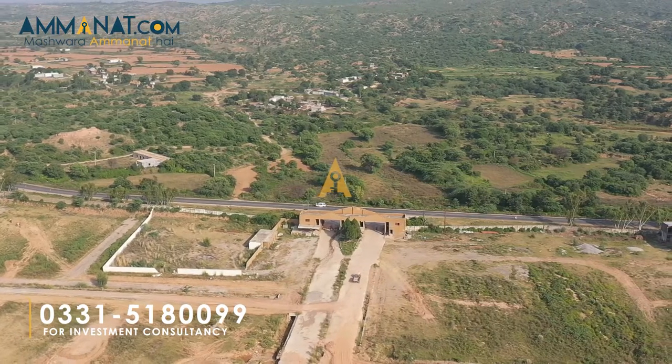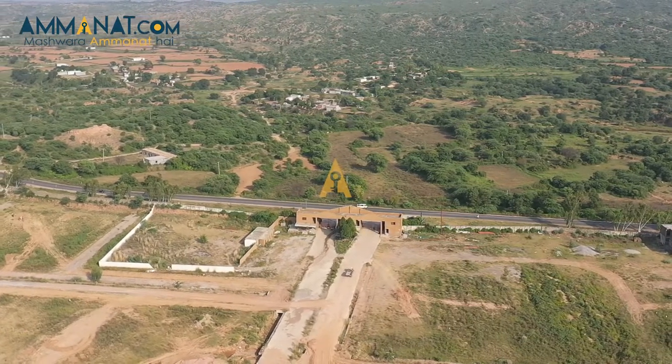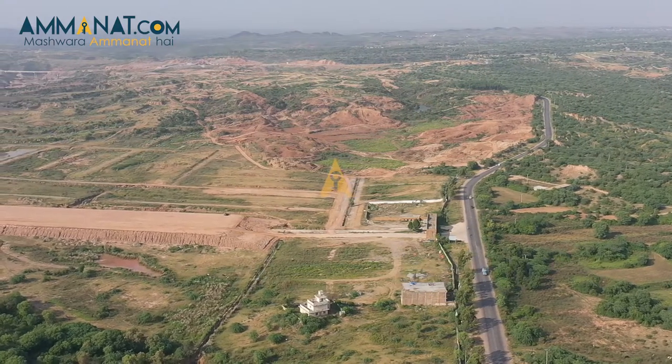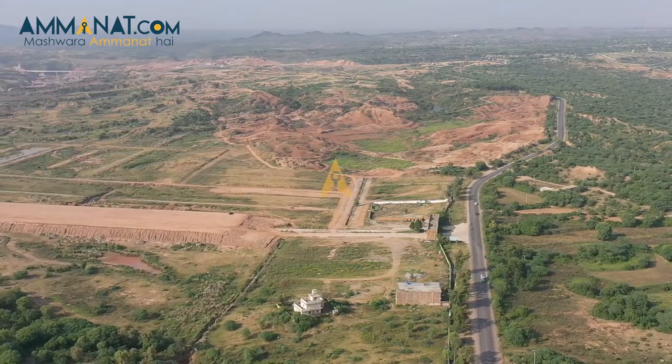Another prime factor is the Overseas Prime Block's main boulevard width, which is 180 feet. And the minimum street size is 50 feet.